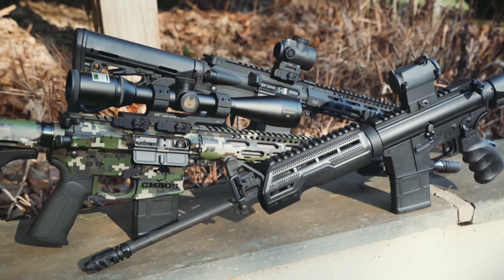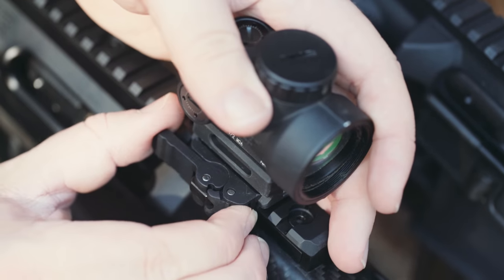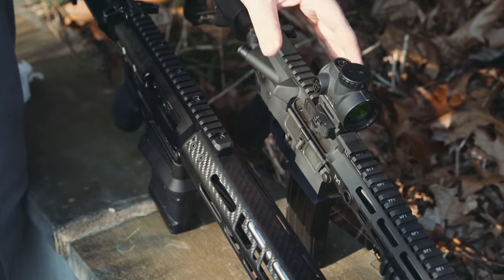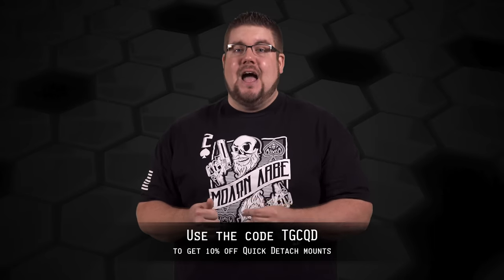The new Quick Detach mounts from Midwest Industries offer a fast and simple way to move optics from gun to gun with no need for tools. Available in 18 different flavors, they're bound to have one that fits your needs. To get 10% off all of their QD mounts, click the link in the description to go to MidwestIndustriesInc.com and use the code TGCQD.